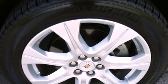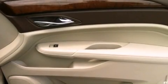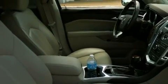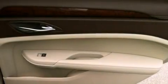Features include a sunroof, a navigation system, a rearview camera, 20-inch wheels, a low-tire pressure indicator, a remote start feature, and an illuminated passenger side vanity mirror.